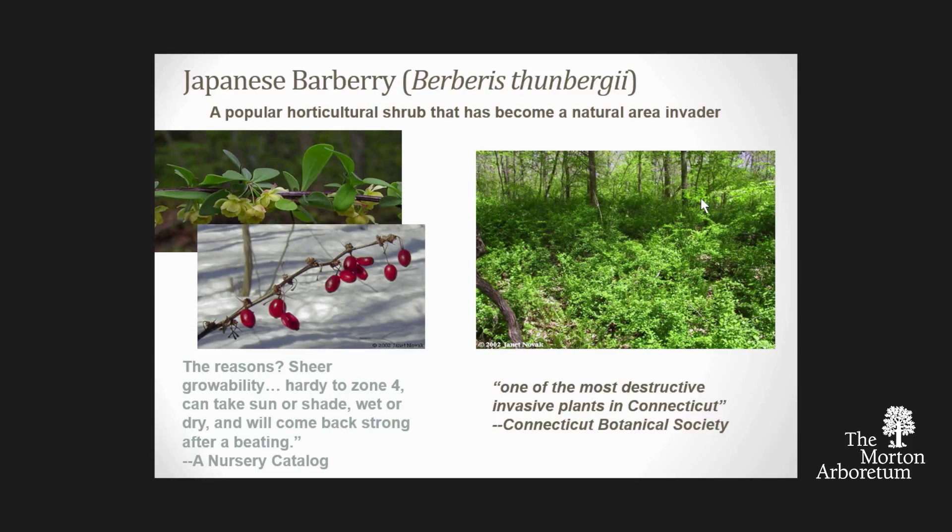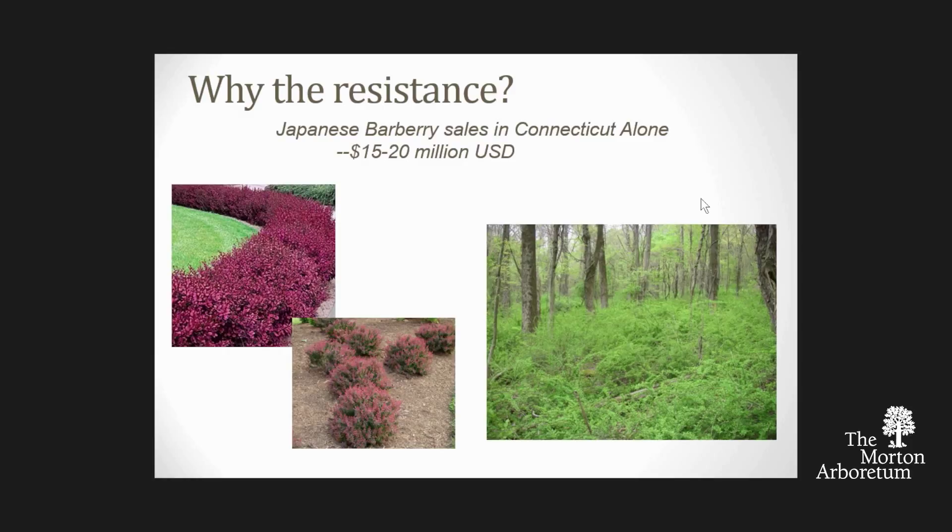You have these two very different views about the same species. Part of the resistance to phasing out barberry and barberry cultivars is the financial incentive. The nursery industry is selling this plant in many beautiful cultivars and makes a lot of money doing so. These nurseries can't just axe a crop and say they're not going to sell it anymore, because they don't have that big a profit margin and it's a significant hit for them.